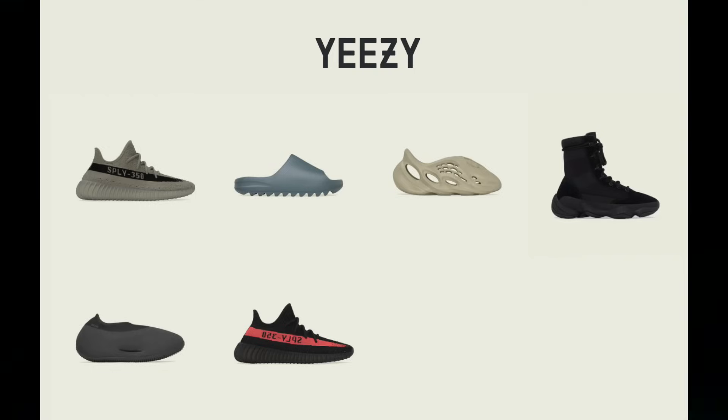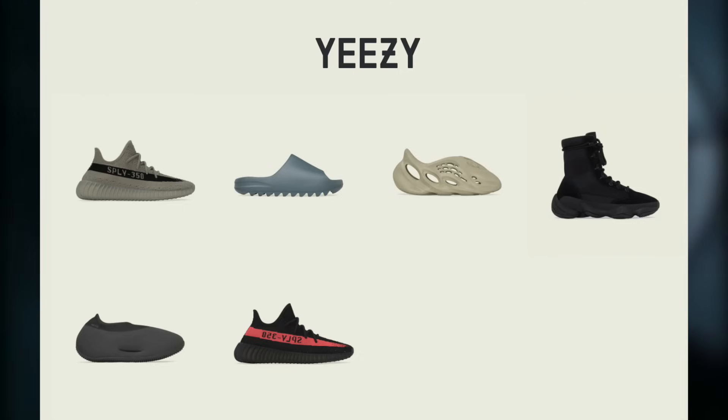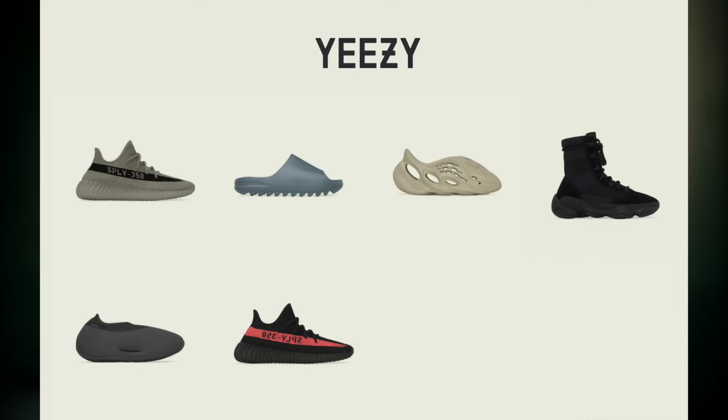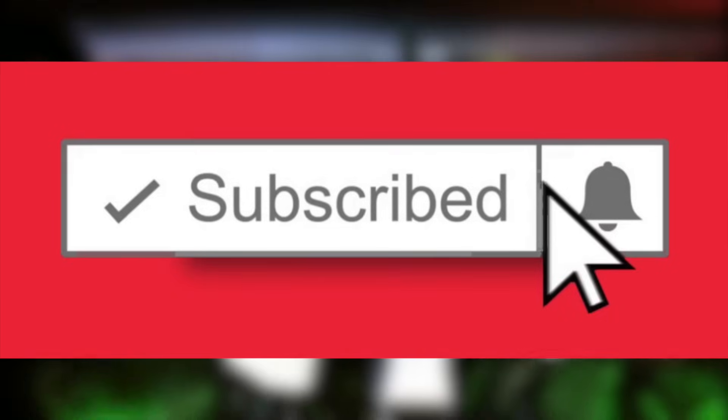To try to keep everything as accurate as possible, we'll be going through these restocks week by week. We started last week with August 2nd to 8th. This week we'll be covering week 2, which is up to the 15th. This means there are many more drops that I won't mention today — we'll be going over those next week. So make sure you subscribe and enable post notifications so you're always updated.